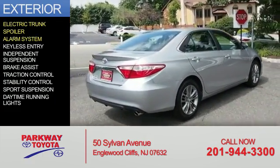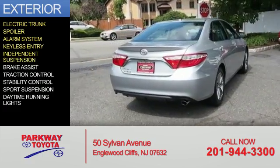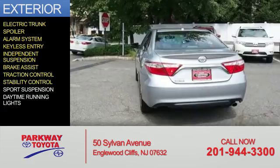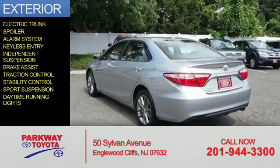a spoiler, an alarm system, keyless entry, independent suspension, brake assist, traction control, stability control, sports suspension, and daytime running lights.